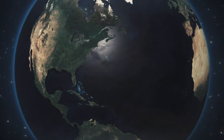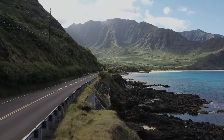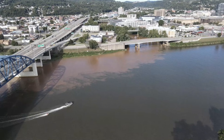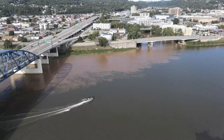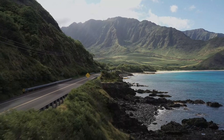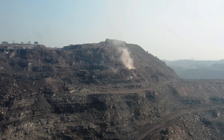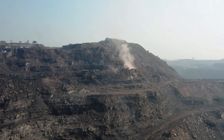Look at West Virginia on your phone map right now. Zoom in on the tight valleys and the long ridges. You will see towns lined up like beads on a string. You will see roads pinned to creek bottoms. You will see old tipples, quiet sidings, and dark mine portals cut into hillsides.